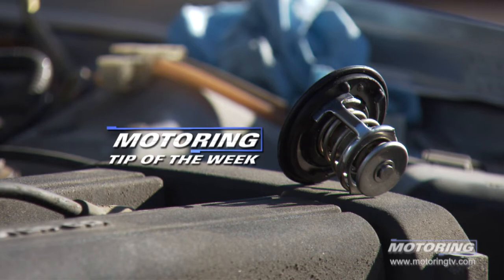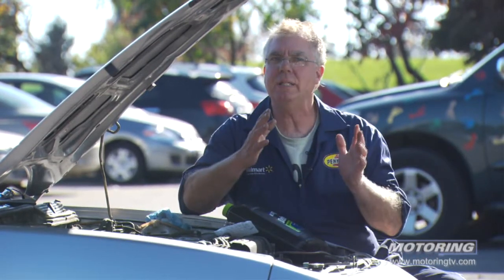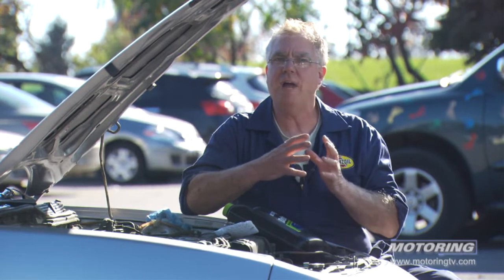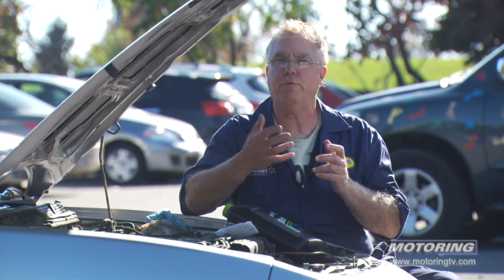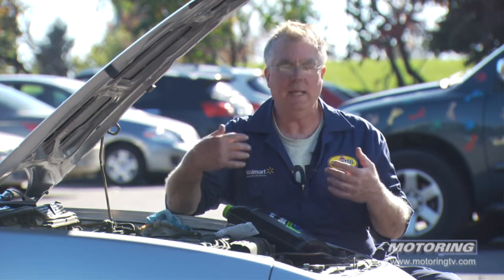Our Motoring Tip of the Week concerns cooling systems — cooling system service and maintenance. The intervals are pretty long. The shortest one you'll find is like two-year intervals, lots are three, and many cars are five-year intervals on servicing the cooling system — in other words, changing, flushing, and replacing the coolant.